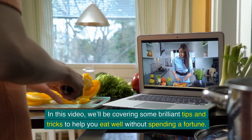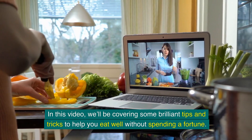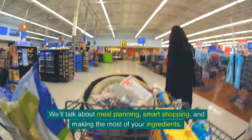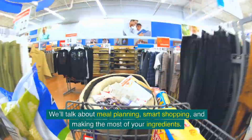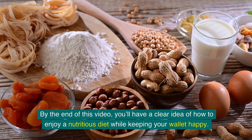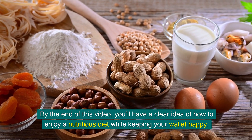In this video, we'll be covering some brilliant tips and tricks to help you eat well without spending a fortune. We'll talk about meal planning, smart shopping, and making the most of your ingredients. By the end of this video, you'll have a clear idea of how to enjoy a nutritious diet while keeping your wallet happy.